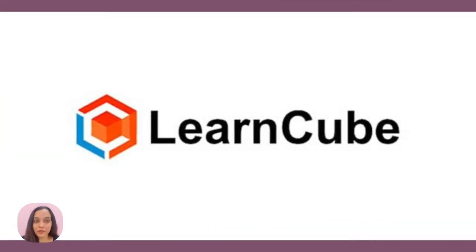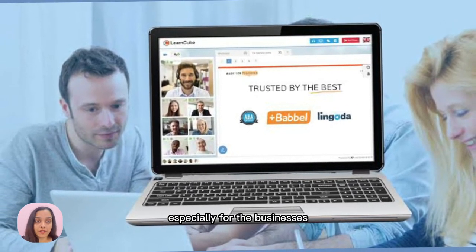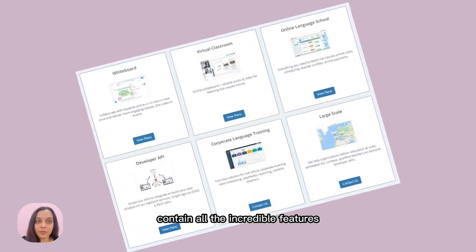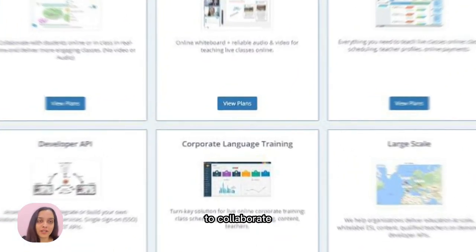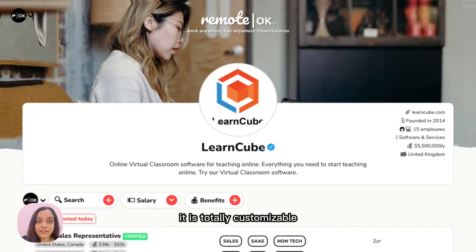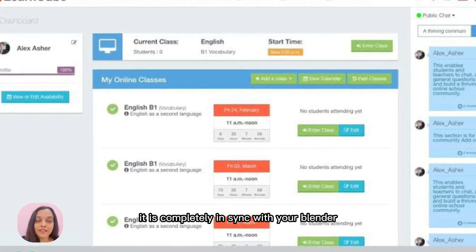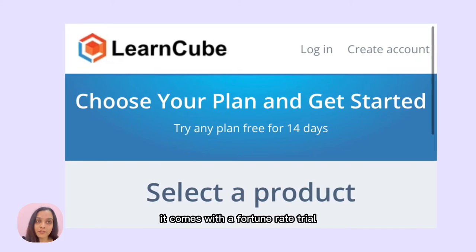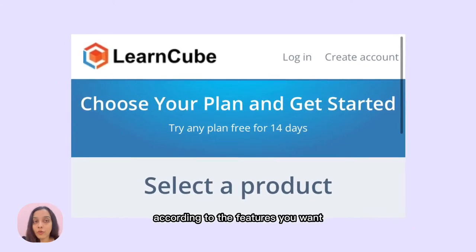Number three, we have LearnCube. LearnCube is considered to be the best software especially for businesses in online education, because it contains all the essential features required by tutors and students to collaborate. It is totally customizable and comes with a great scheduling feature that is completely in sync with your calendar. Talking about the pricing, it comes with a 14-day trial, and apart from that, you can choose according to the features you want in your software.